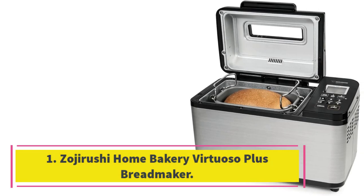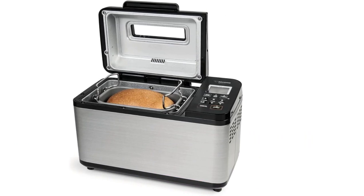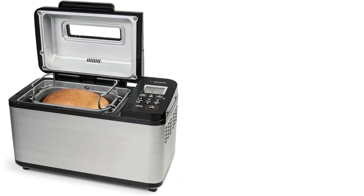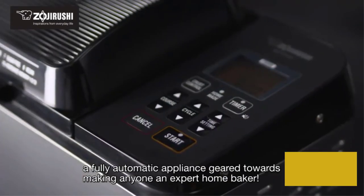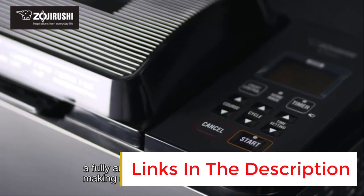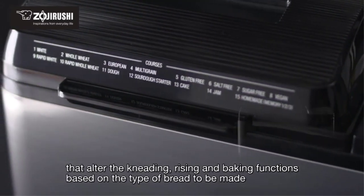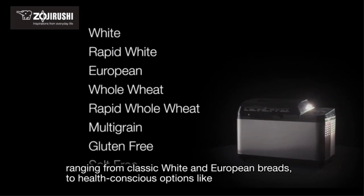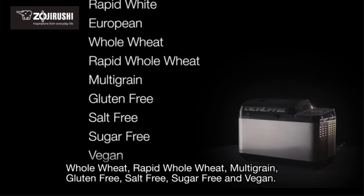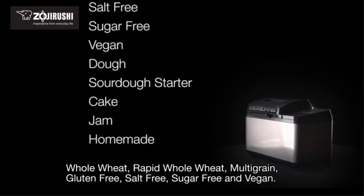Starting at number one: the Zojirushi Home Bakery Virtuoso Plus bread maker. Anyone who takes home baking seriously will appreciate all the features and options packed into this Zojirushi bread maker. Its performance in lab and home tests made it our best overall pick. It has 15 different pre-programmed courses including a wide variety of breads, each with the choice of light, medium, or dark crust, and you can also create your own custom programs. The machine has two kneading paddles and a 13-hour delay timer so you can wake up to hot fresh bread for breakfast. A large window even lets you check the progress of your bread as it bakes.